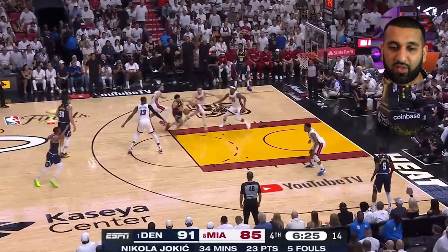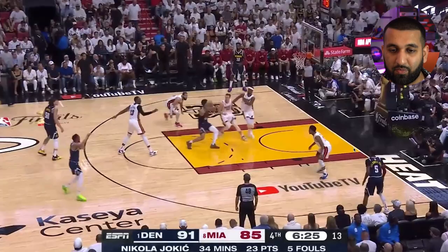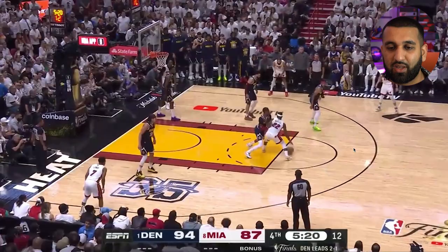Jamal Murray comes off another screen and gets into the teeth of the defense, drawing Jimmy Butler, Duncan Robinson, and Caleb Martin trailing the play — Bam Adebayo also wary. This means Jeff Green is open, Aaron Gordon will be open if he shifts to the wing, and the shooter is open over here. Jamal takes one more step to draw the defenders, then fires to Jeff Green wide open in the corner — Uncle Jeff knocks it down — another triple.